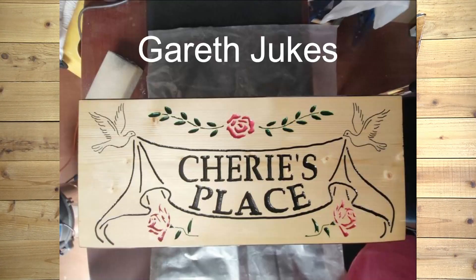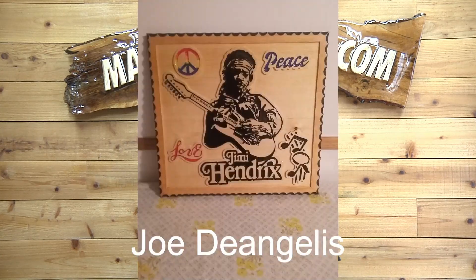Next, we have Gareth Jukes. Made this for a friend as a gift, then got some business from it. I think it looks terrific, Gareth. You're doing great stuff, buddy. Next, we have Joe DeAngelis — Joe has been on Sign Carvers of the Day several times. This is a Jimi Hendrix sign, and I think it's a mixture of carving and overlay. It may all be carved away, but looks great, Joe. Love the way your signs are coming out.